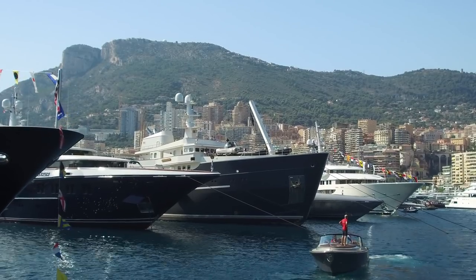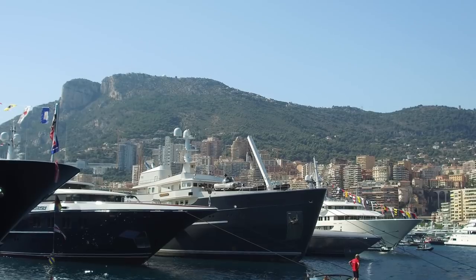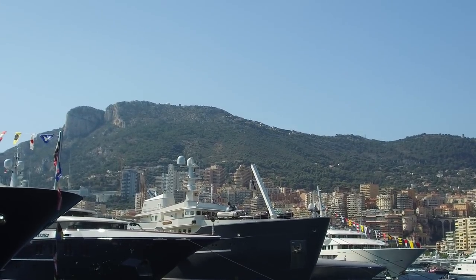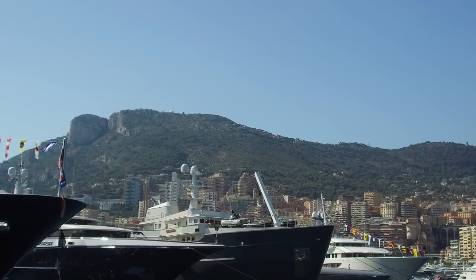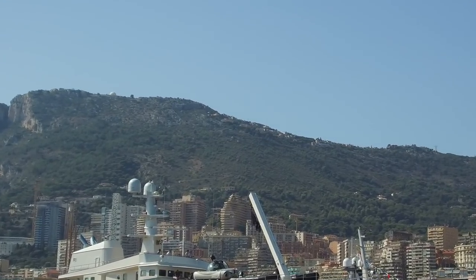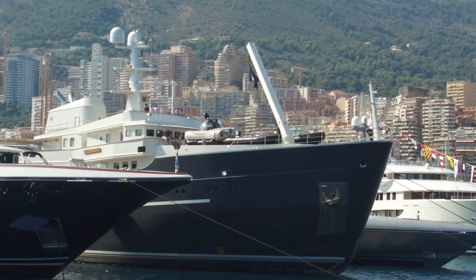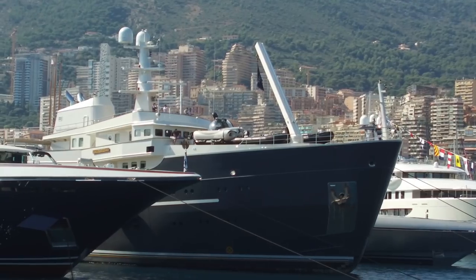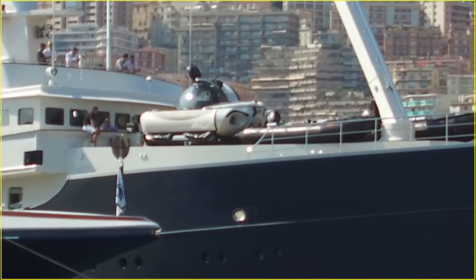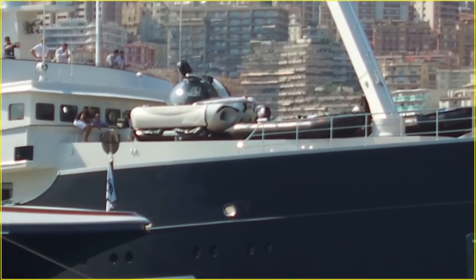There's the older boat I was talking about — Legend. You can see from the front it looks old, and on the bow deck you can see a submersible. Let me see if I can zoom in — you can see that big glass dome, that is a submersible.